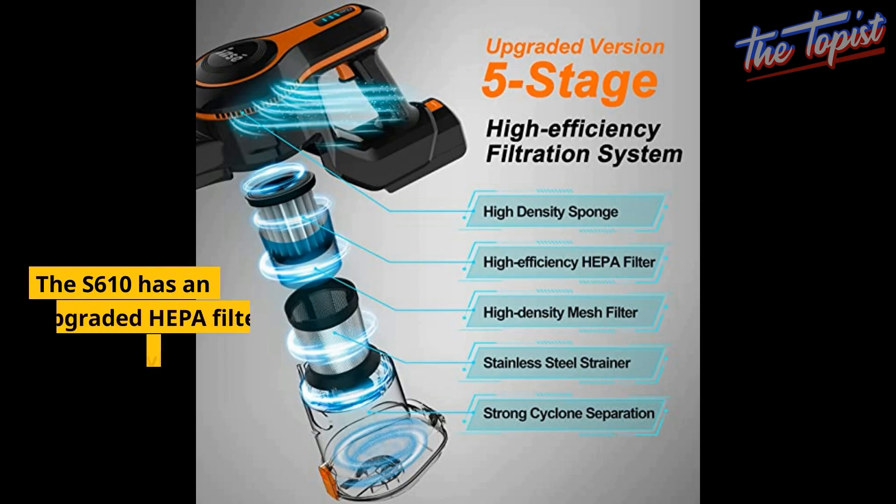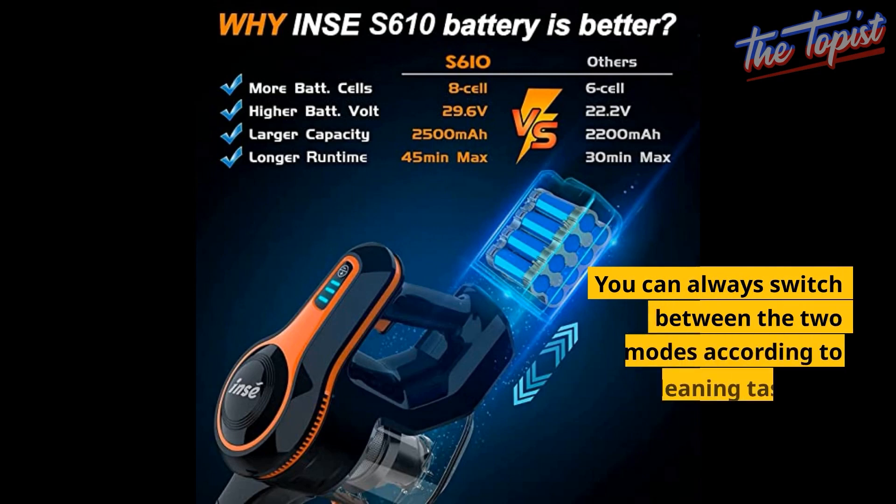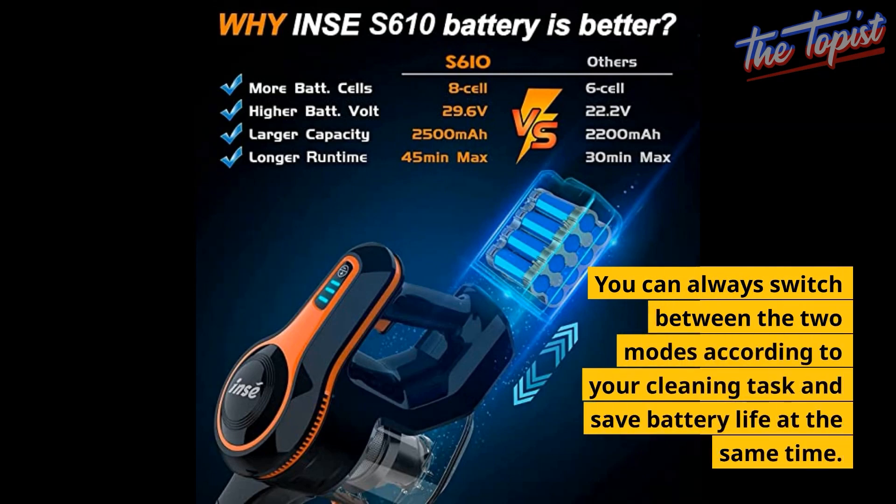The S610 has an upgraded HEPA filter which provides clean air in your living space by filtering 99.97% of allergens. You can always switch between the two modes according to your cleaning task and save battery life at the same time.